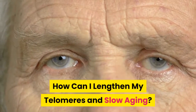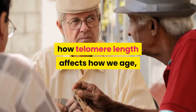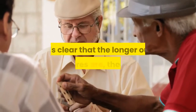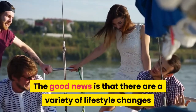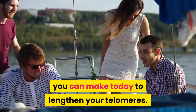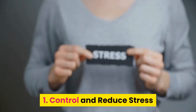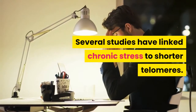How can I lengthen my telomeres and slow aging? While science still isn't 100 percent sure how telomere length affects how we age, it's clear that the longer our telomeres are, the better. The good news is that there are a variety of lifestyle changes you can make today to lengthen your telomeres. Number one: control and reduce stress. Several studies have linked chronic stress to shorter telomeres.